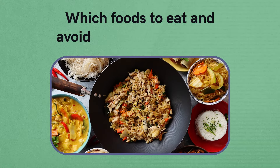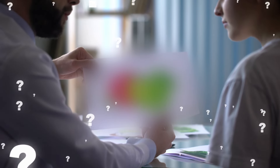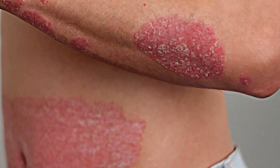Can reducing the symptoms of psoriasis be as simple as changing the foods we eat? Let's find out the answer to this question by checking which foods to eat and avoid if you have psoriasis. We'll also reveal one research-based way to improve this condition.